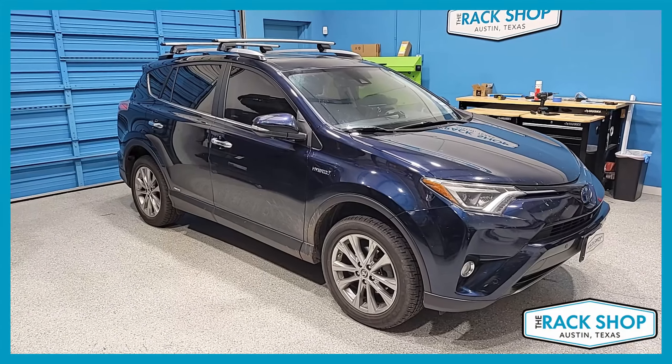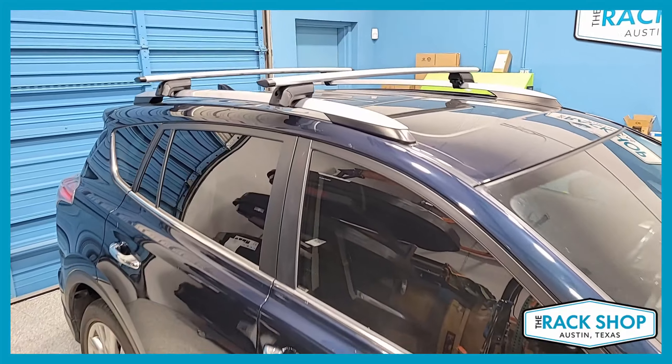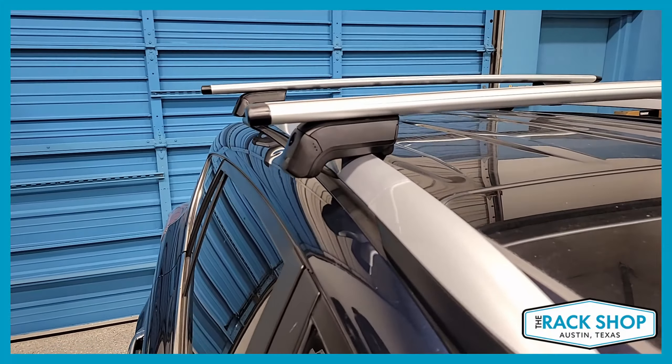The Rack Shop is proud to present this 2013 through 2018 Toyota RAV4 with the factory installed raised rails. We've just installed the Yakima Timberline Jetstream base rack system.